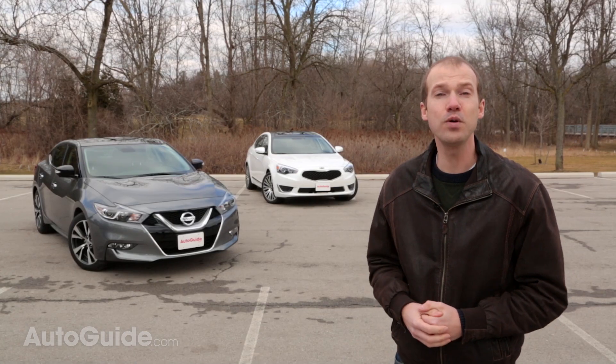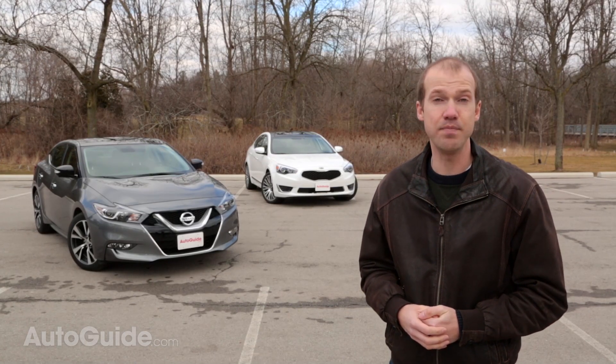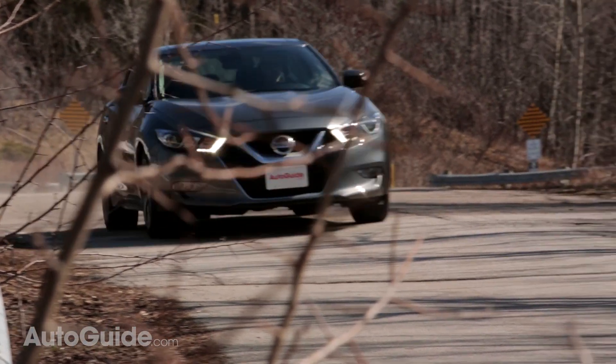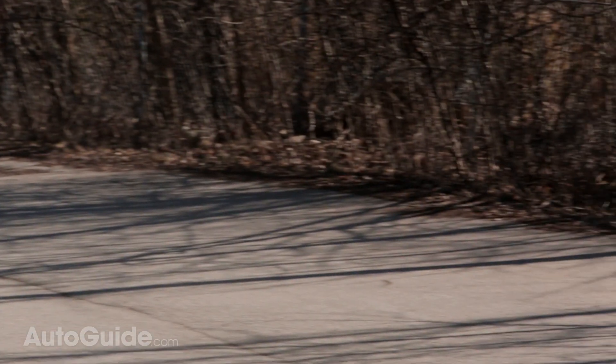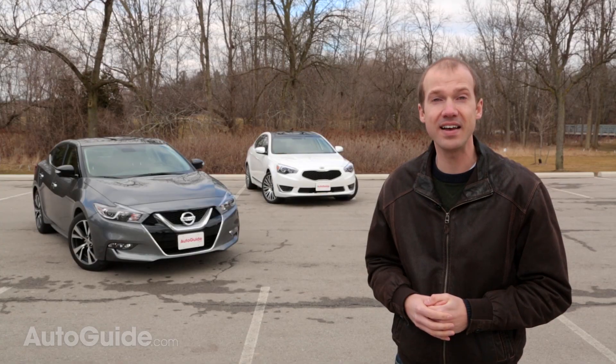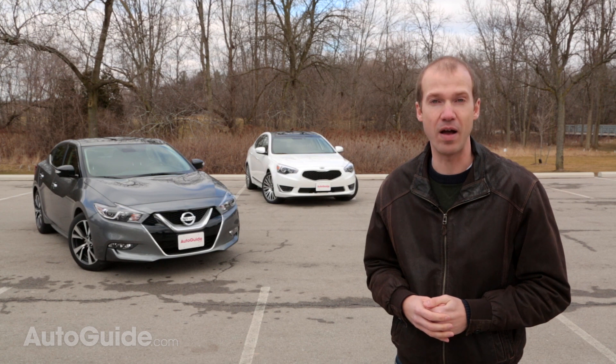It's no surprise that the newer, more modern Nissan Maxima is the better choice here. Cheaper to buy, better on gas, and more fun to drive, it is the better in-betweener for those who want a little bit of everything. But its reign may be short-lived, as there's an all-new Kia Cadenza around the corner.